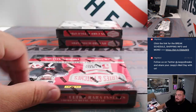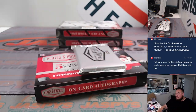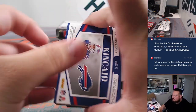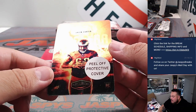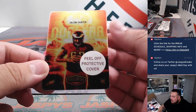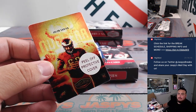All right, halfway through guys — three more boxes. And we got a hit here — what is this one called? Looks like nuclear or something, right? How clean is that?